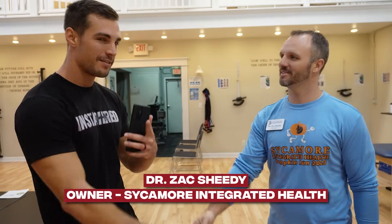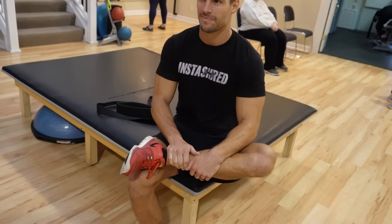I'm here with the owner of the facility, Sick More Integrated Health, Dr. Zach Sheedy. Since I've come here, I've noticed a great benefit and progression of my sciatica. I tried to heal it on my own, didn't have much luck, so I came to the experts. What would you say is the main benefit of chiropractic and PT as a whole?